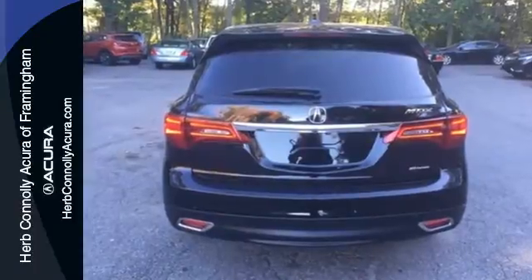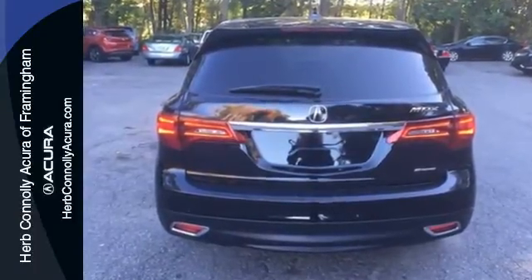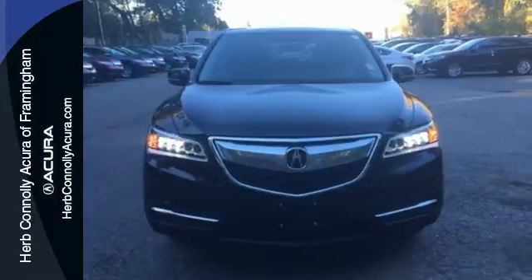Who says luxury and utility can't coincide — this MDX begs to differ. Come in for a test drive today.